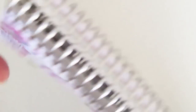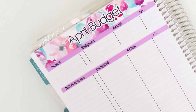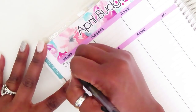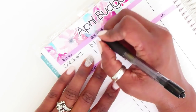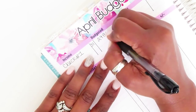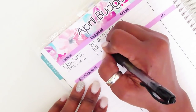Let's get into our numbers for April. My income: Check One is due on the 31st and covers bills through the 1st to the 14th. My pay is $2,980.85. Check Two is the same amount because I am salaried, paid on the 15th — also $2,980.85.